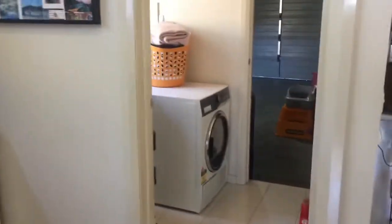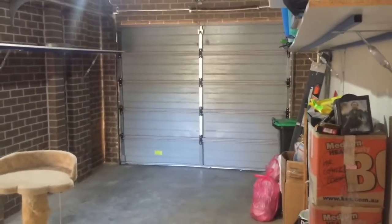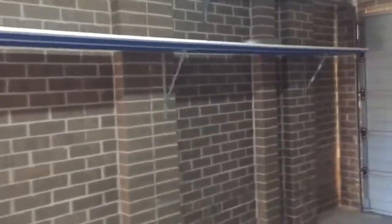Let's go through to the laundry now — a separate laundry, no European laundry here, with internal access into a very spacious single garage. The garage can fit a long van and has shelving on either side the full width for extra storage. It's a very long garage with a remote controlled roller door as well.